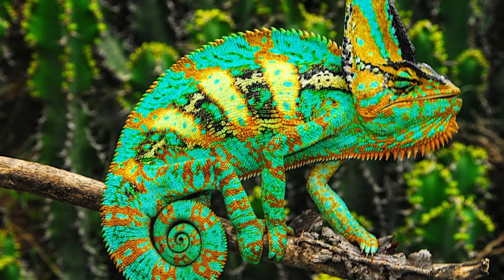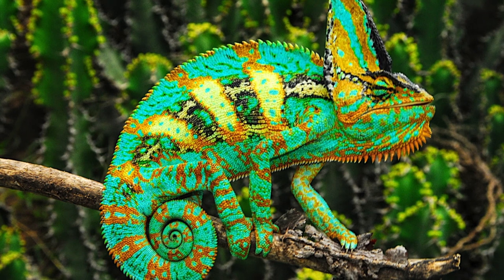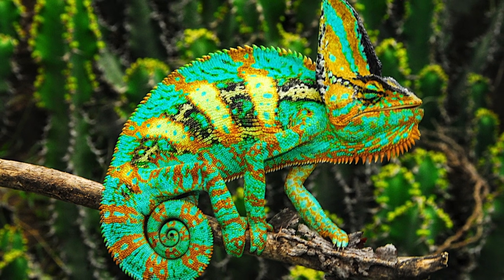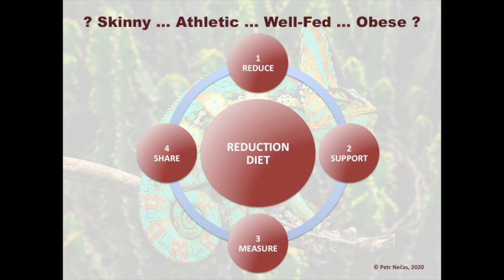If you find out that your chameleon is overfed and fat, there is still hope — you need to put him on a diet. The reduction diet consists of four logical steps: Reduce, Support, Measure, and Share.